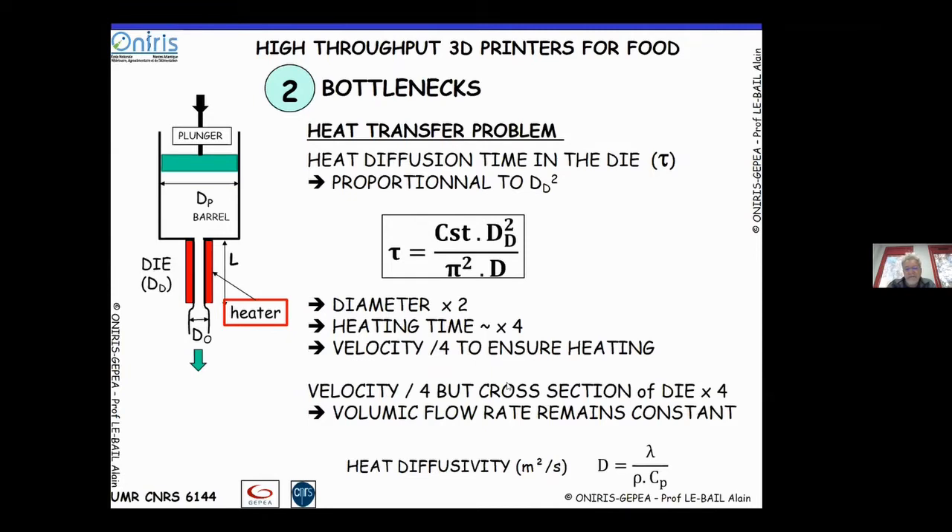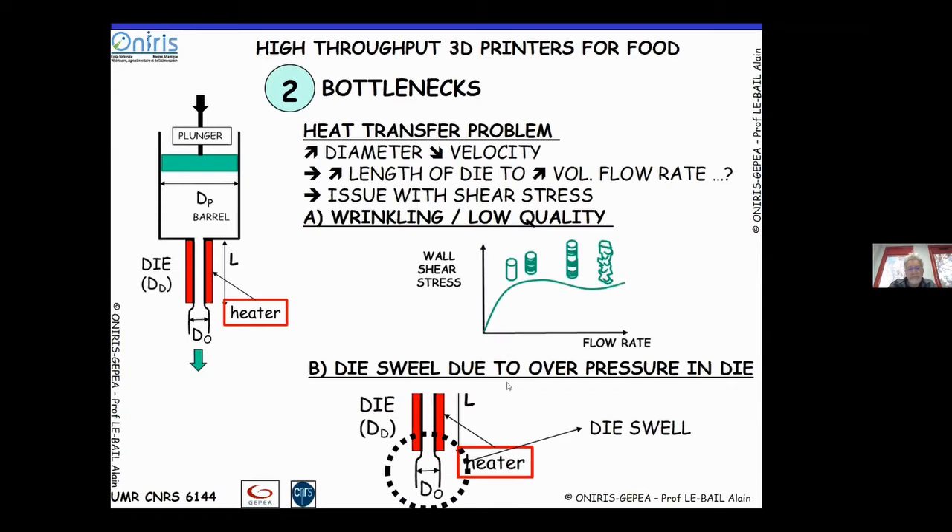Globally, since velocity is divided by four but the cross-section is multiplied by four, whatever you do to increase or modify the die diameter yields a constant volumetric flow rate — no progress in throughput. You might think about increasing die length to increase residence time and enhance flow rate, but then you face issues with shear stress.